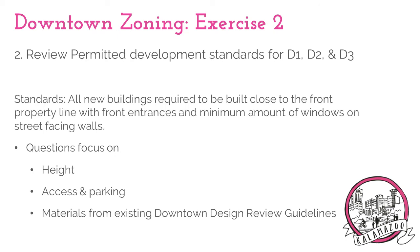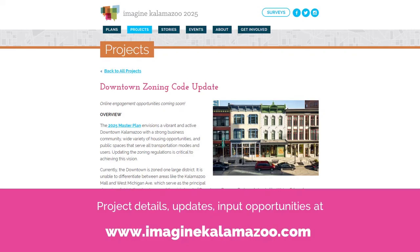Through this activity, a discussion will occur on how to handle the remaining design guidelines, such as those that regulate the permitted materials for a new building. Access to this survey and all information on the project remains available at imaginekalamazoo.com/projects/downtown-zoning. Thank you again for participating in this project and please let us know if you have any questions.